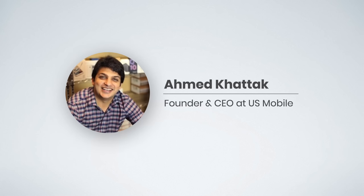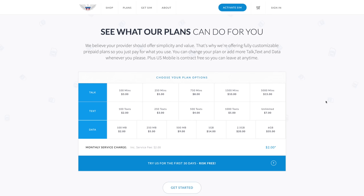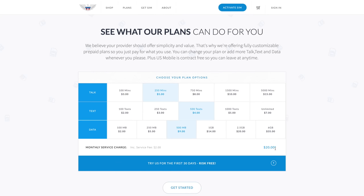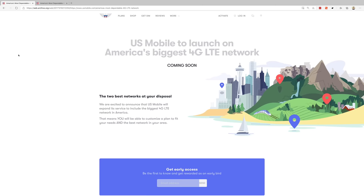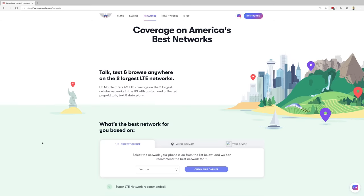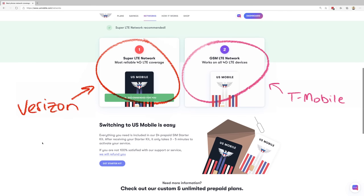US Mobile was started in 2014 by Ahmed Khattak, the same person who founded GSM Nation. The whole idea behind US Mobile was to democratize cell phone plans by giving choice back to the user. That's why they launched with custom plans where you could choose exactly how many minutes, texts, and megabytes of data you wanted. They started by using T-Mobile for coverage, and later launched on the Verizon network in 2017. US Mobile couldn't use the brand names per their carrier agreements, so instead they called their T-Mobile network GSM LTE and their Verizon network Super LTE.